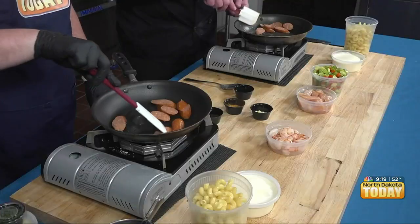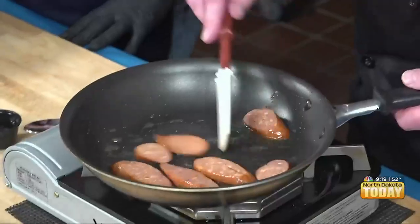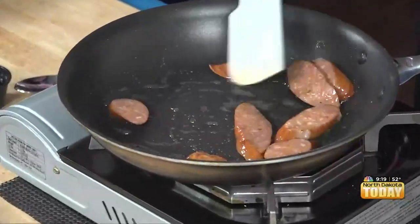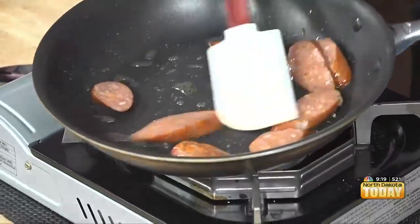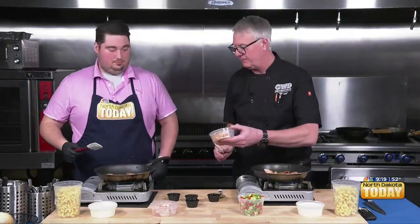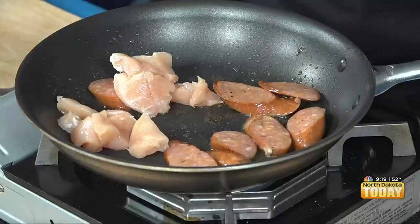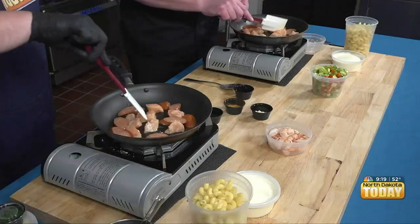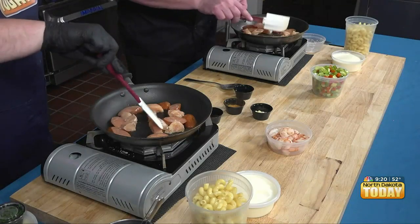So what we're doing is we're going to render out some of the spice in our andouille here. I cut it on the bias, so I got some nice longer slices — just because I want to fill the plate, make it look nice. That's just the chef in me. Then we got some raw chicken. This chicken is going to take some of that spice and pick it up.